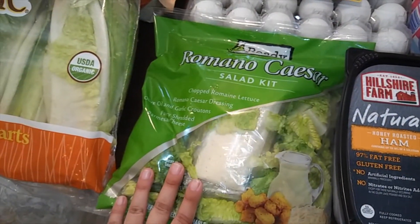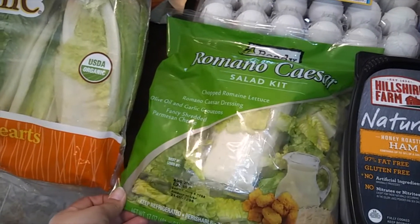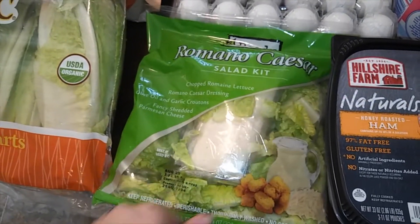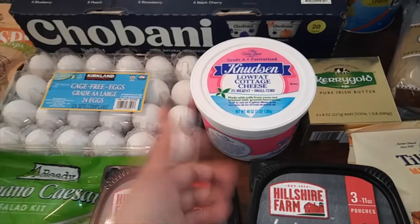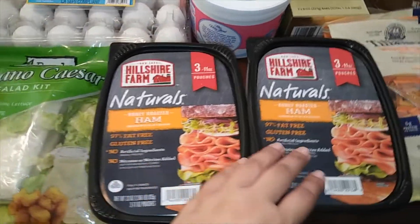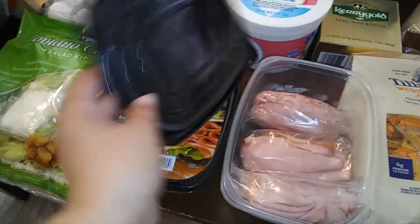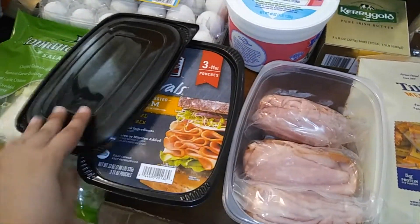Me and my older daughter really like these Caesar kits. They're just convenient, and they're really good. Me and her can eat this, so we're going to have that later on. Cottage cheese — my youngest likes cottage cheese with honey and fruit for breakfast, so we buy that every month.